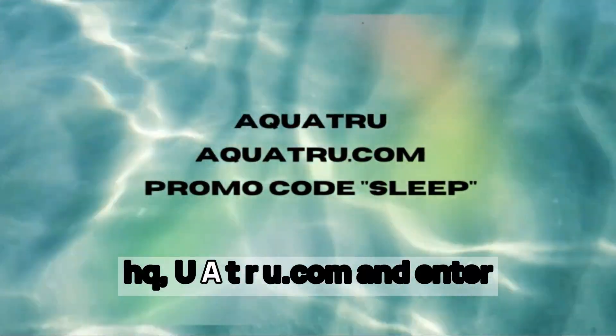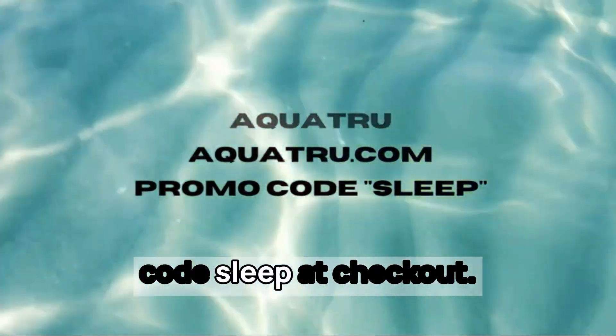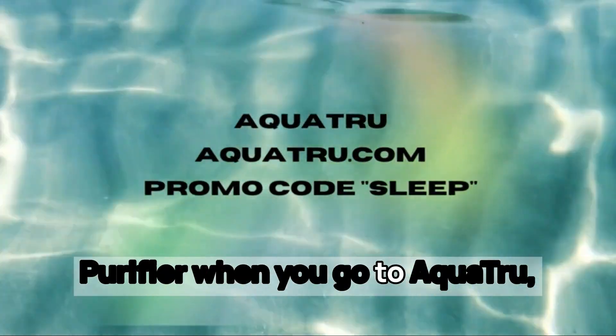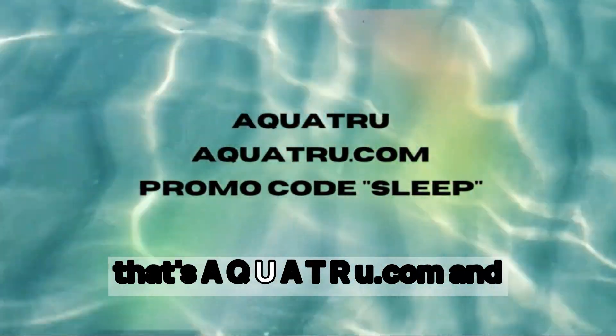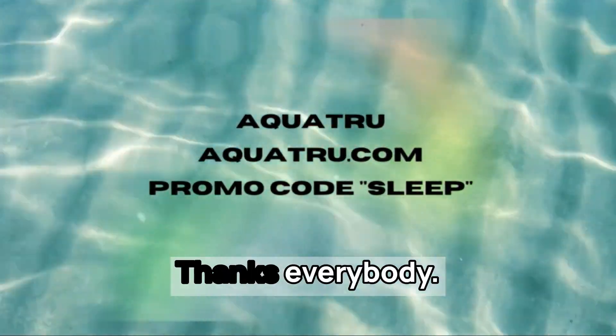That's A-Q-U-A-T-R-U dot com. Enter code SLEEP at checkout for 20% off any Aquatru purifier. Thanks, everybody.